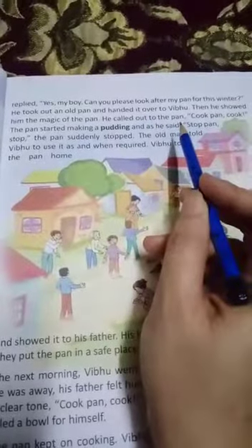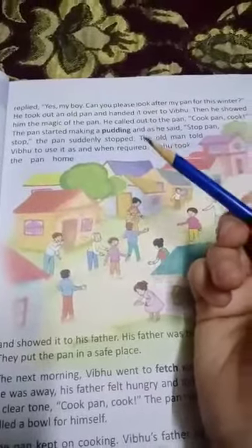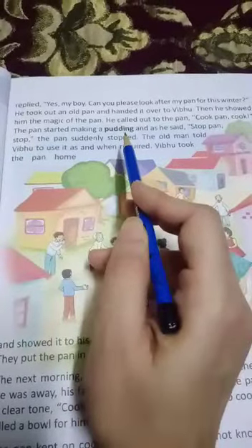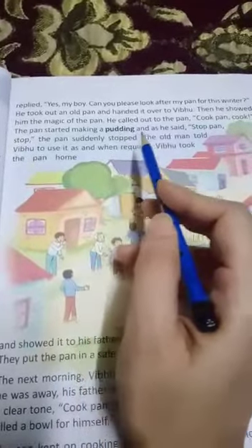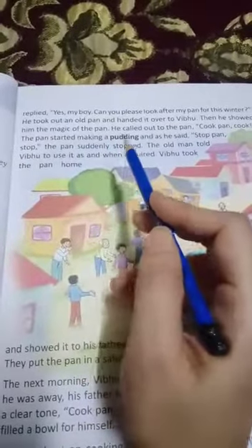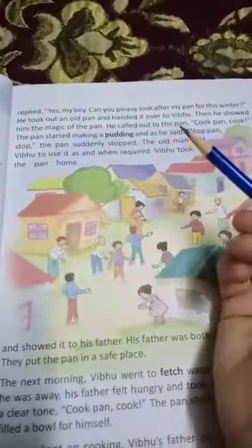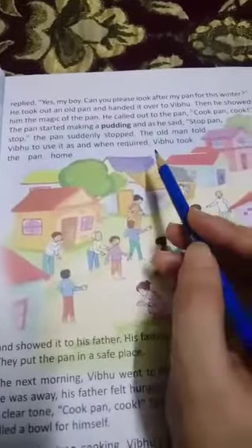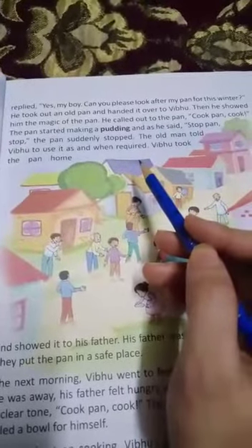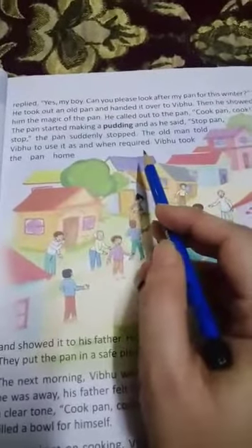He called out to the pan: 'Cook pan cook!' So he gave the order to the pan and the pan started making a pudding. What is pudding? It is something sweet. And as he said 'Stop pan stop,' the pan suddenly stopped. When the old man said 'Cook pan cook,' it started cooking pudding; when he said 'Stop pan stop,' the pan suddenly stopped. Magic! Imagine when mama says 'Cook pan cook' and the pan cooks delicious food for you. How interesting!